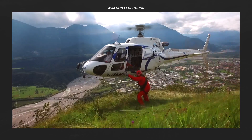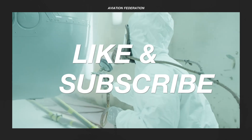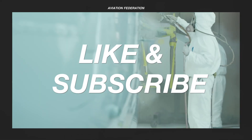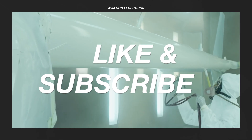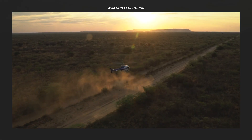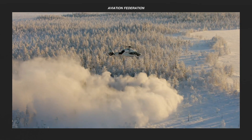Before moving on to the number 1 spot, don't forget to subscribe if you haven't already, and show your support with a thumbs up if you enjoyed this video. It only takes a few seconds, and it really helps our channel to grow.